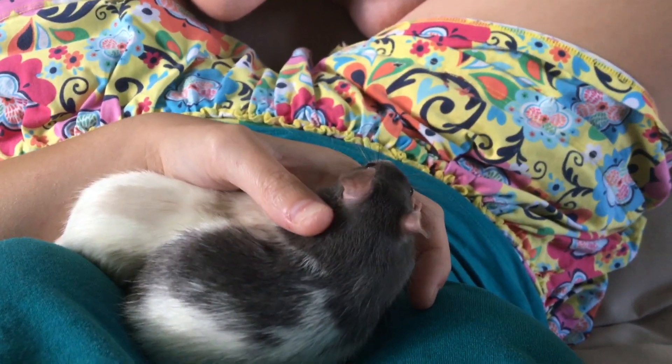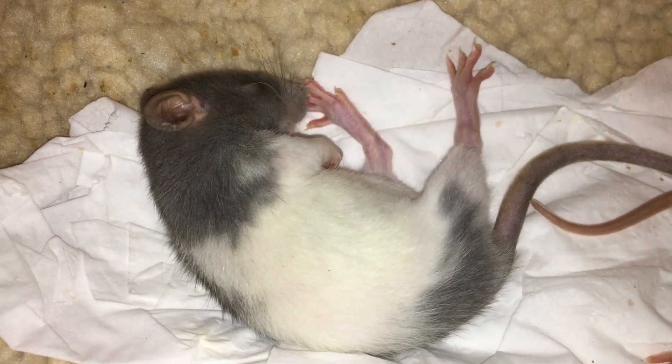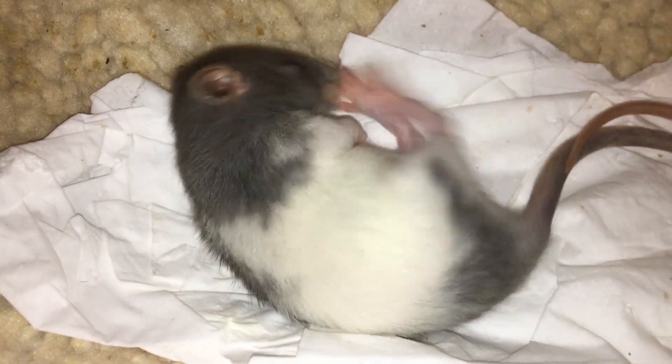Anyway, thank you guys for watching and I hope you enjoyed looking at sweet Espresso. I hope you guys will continue to join me for the rest of my rat videos. I will see you guys later — bye!